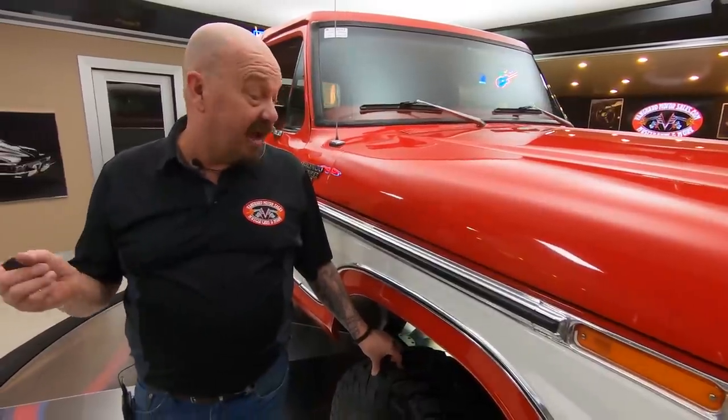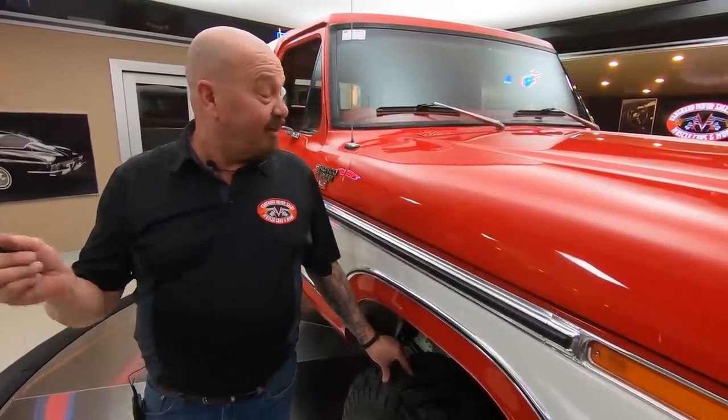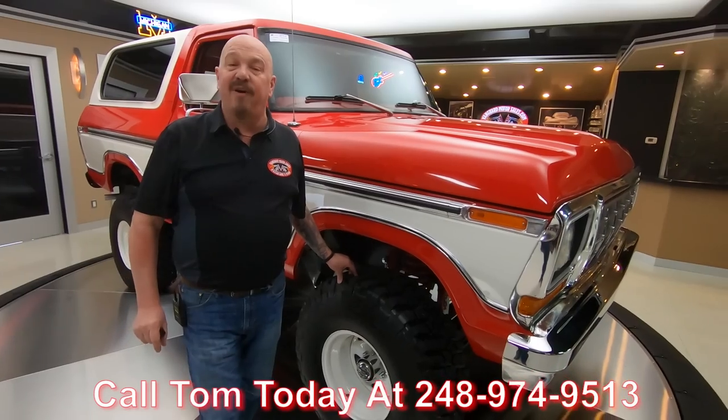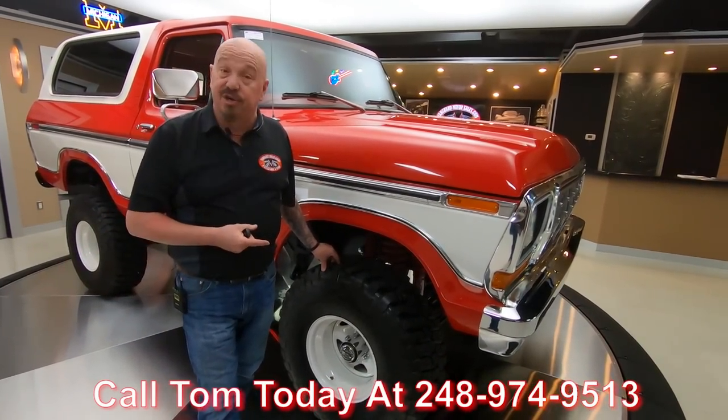I've been in the business for about 35 years and I tell you what — we were tearing these babies up when we were kids. So to find one this nice, you just don't find them, guys. Give us a call at 248-974-9513 and let Vanguard Motor Sales park this dream in your driveway.